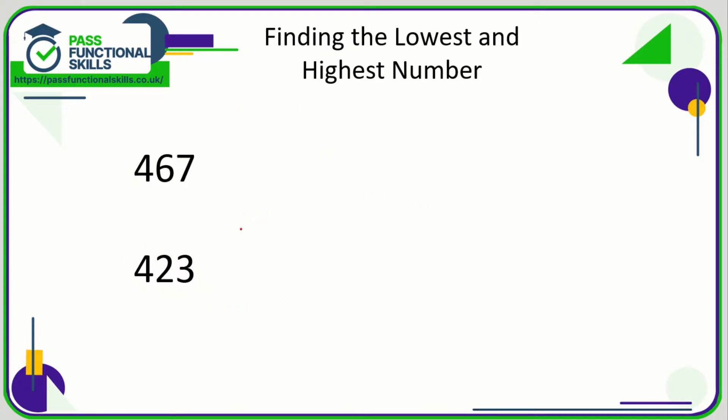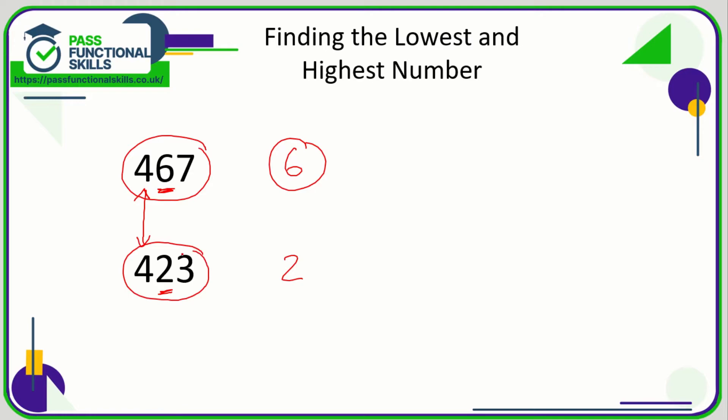What's the highest and what's the lowest number of 467 and 423? Let's compare the first digits — they are both fours, so we're going to look at the next digit along: a six and a two. In 467 the second digit is a six, and in 423 the second digit is a two. Six is greater than two, so 467 is greater than 423.